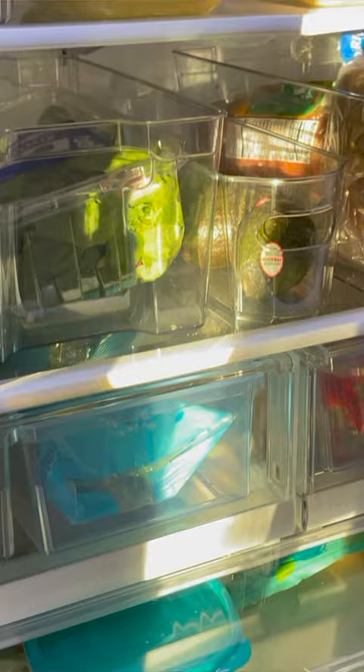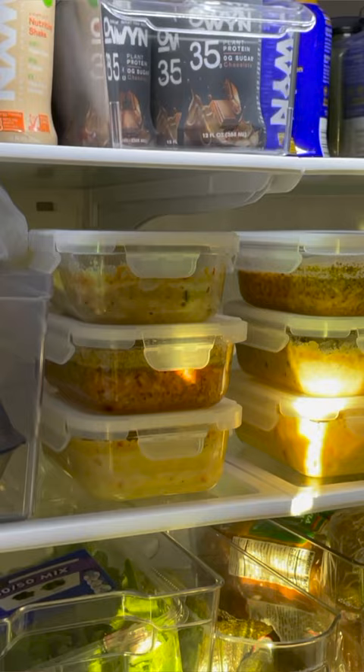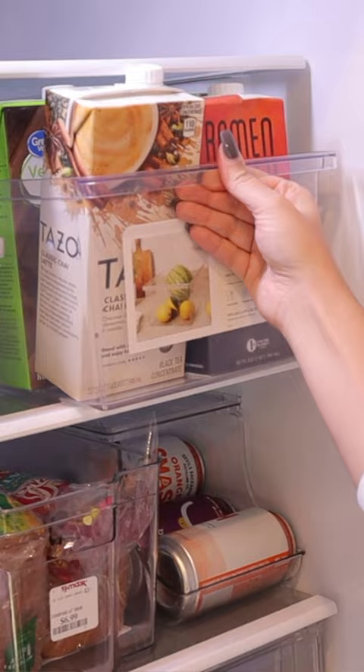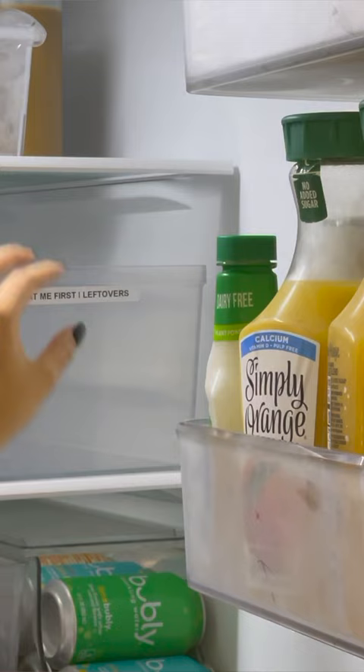Tip number one I learned from balconygardenweb.com and it is to have an eat me first container for all the food that's going to expire soon. I love how it puts the focus on the items that need to be eaten before they expire and it reminds me to try to incorporate them into my meals before anything else.